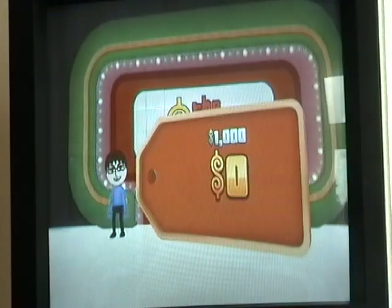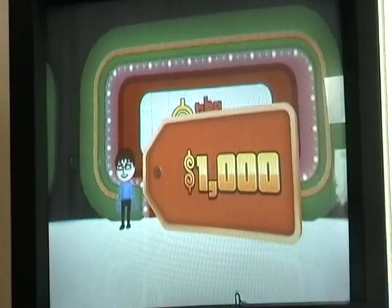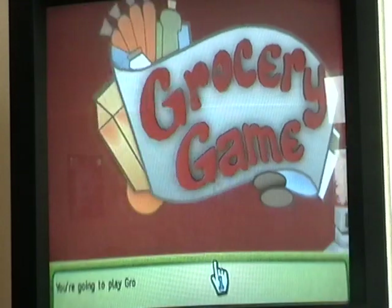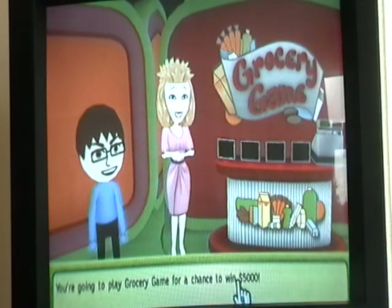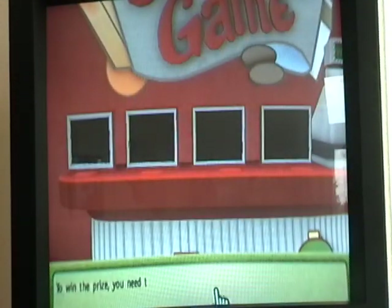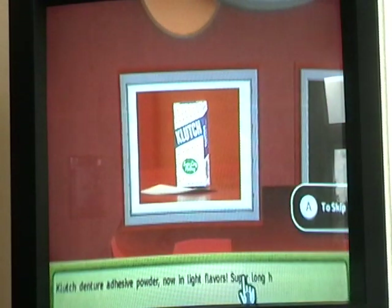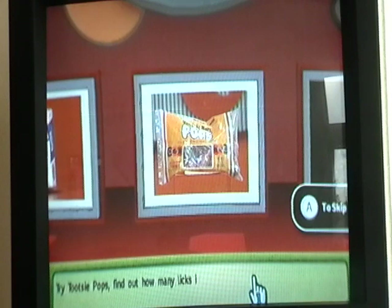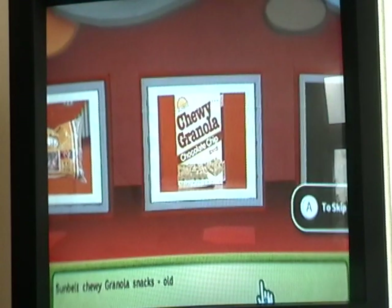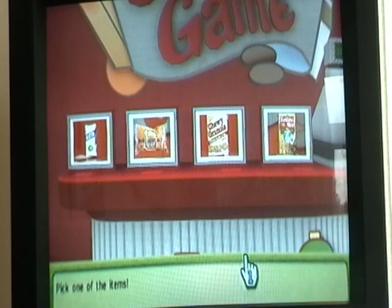It's almost like we just got a dollar on the Showcase Showdown. Let's see what pricing game we're playing — Grocery Game! The Grocery Game, with a chance at $500. Let's take a look at the items you can bid on and pick one.